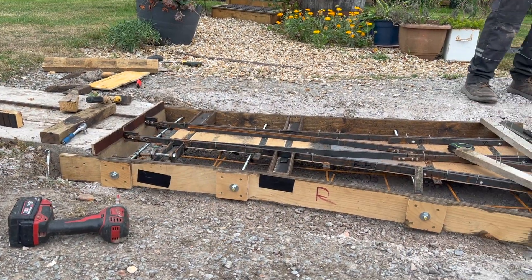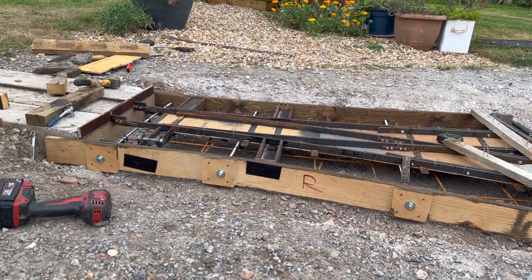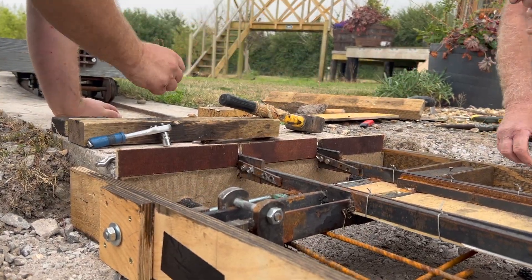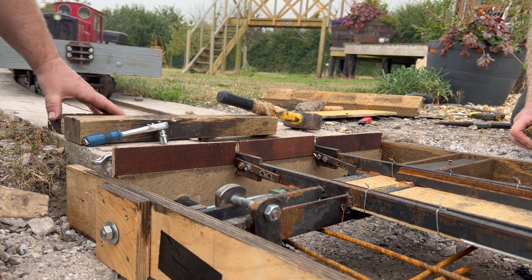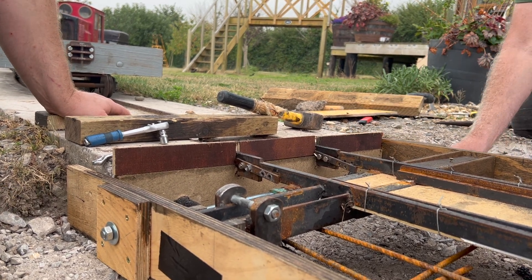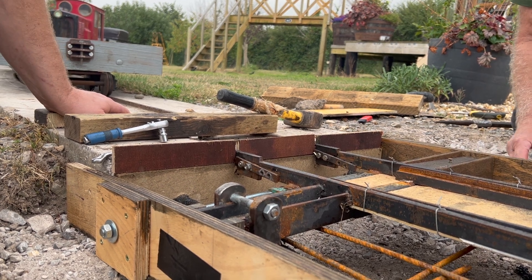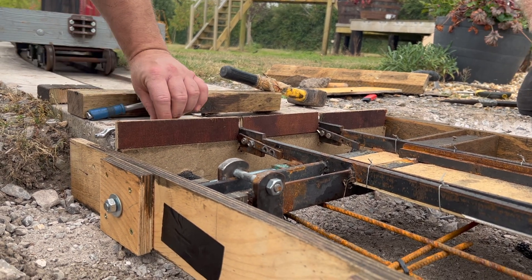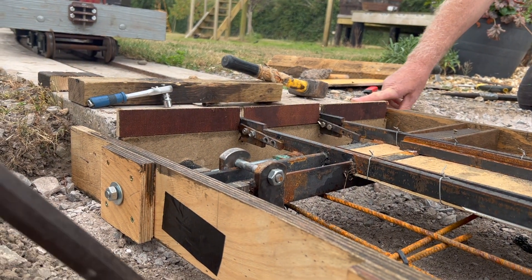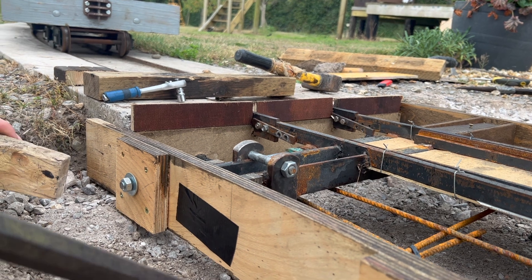We'll get it level and then we'll take it from there again. That's about right there. Do the other side. Need to level with the concrete for a minute and we'll level with that.